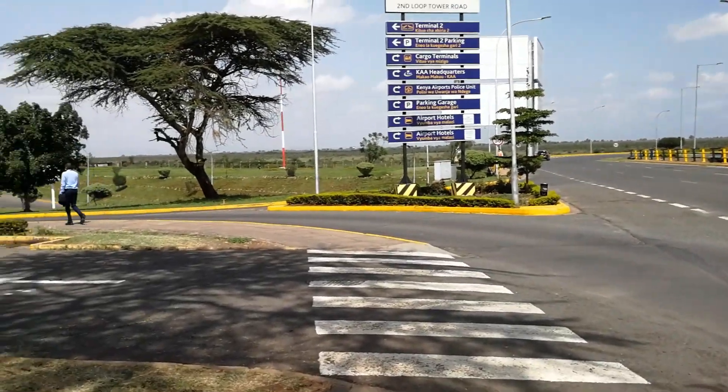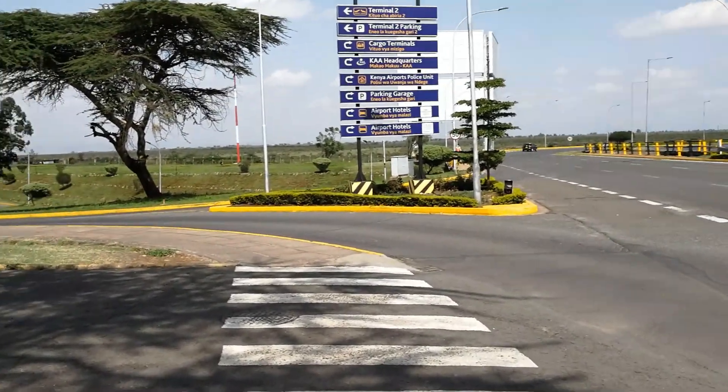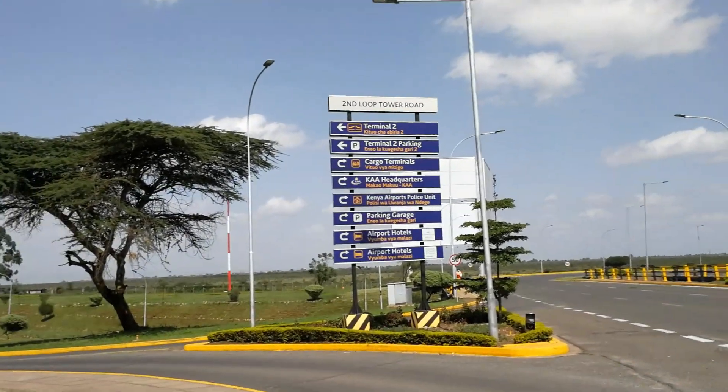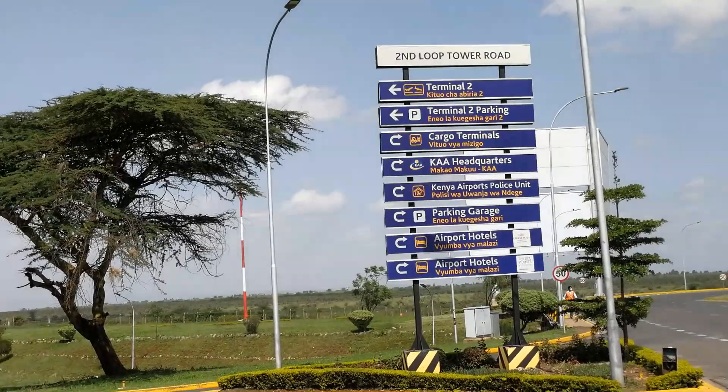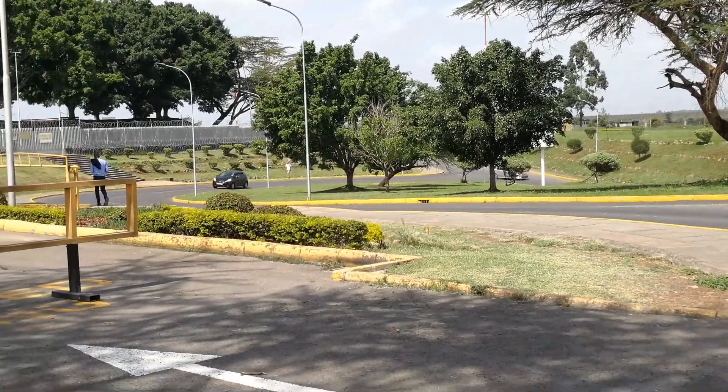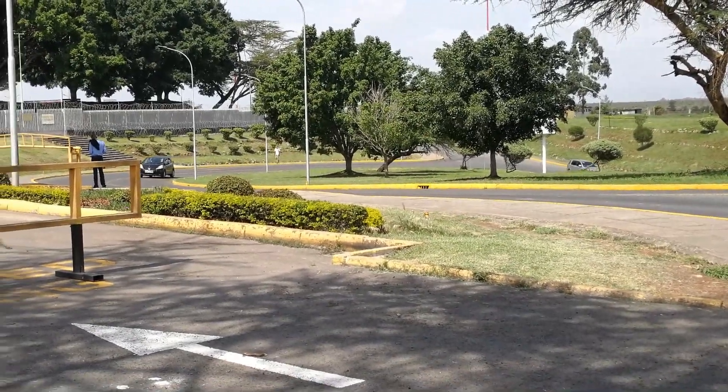The Emirates office is located at Terminal 2, which is quite far — you can walk but it's a little far. You can also take the bus that will drop you there, and that is what I did.